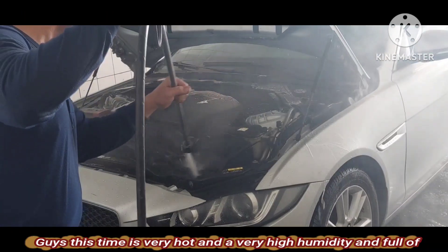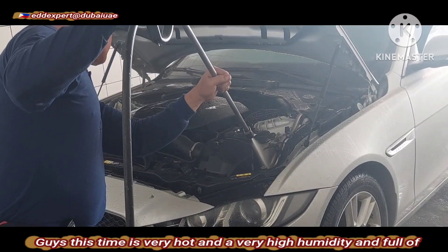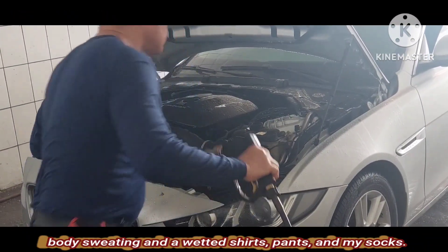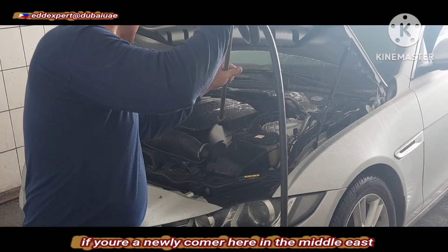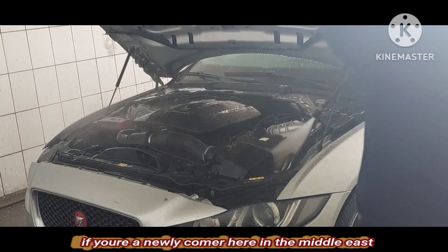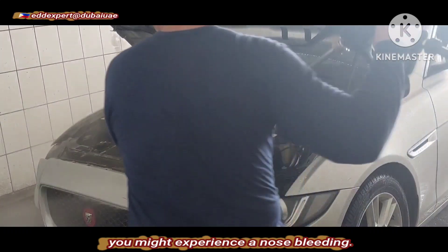Guys, this time it is very hot with very high humidity — full body sweating, wetted shirt, pants, and socks. If you are newly arrived here in the Middle East, you might experience nose bleeding because of the heat.